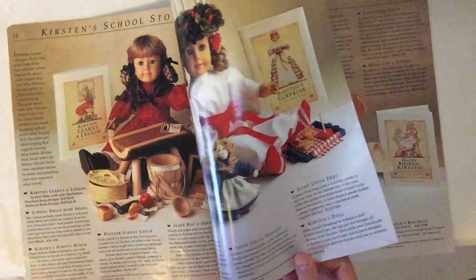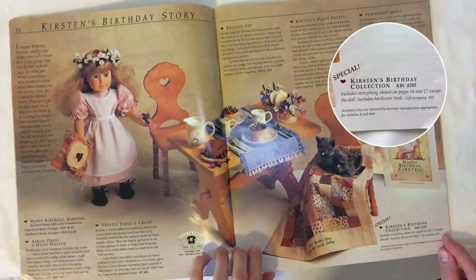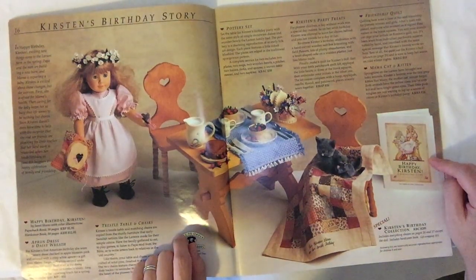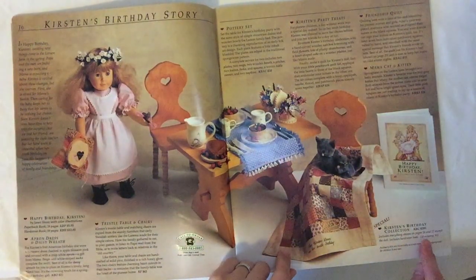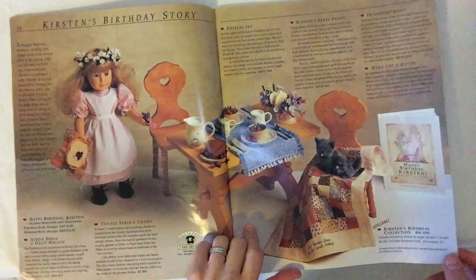Special Kirsten's birthday collection: 205 bucks — not too bad. It includes everything shown on those pages plus a hardcover book and gift wrapping for 15 bucks. Oh, happy birthday Emily, here you go — how fun would that be! It comes with a dress and everything. I wonder how much this costs on eBay — I'm gonna say 500 bucks. I bet people are smart and they sell all this stuff separately.